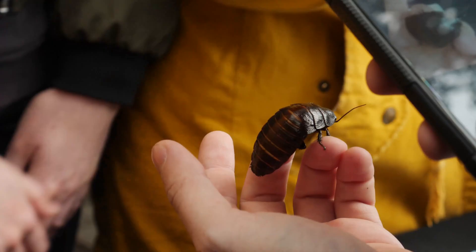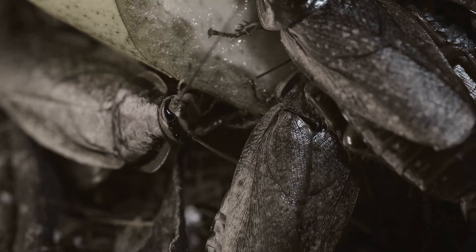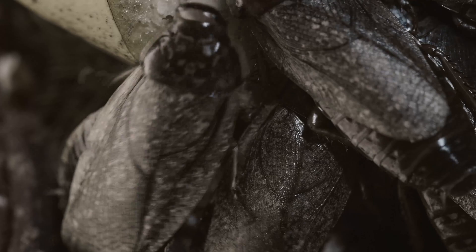What makes roaches fun and unique is their ability to survive almost anything. They've been around for millions of years and can even survive nuclear radiation. Plus, some species of roaches can glide through the air, which is pretty impressive.